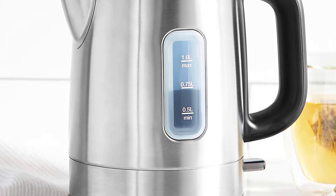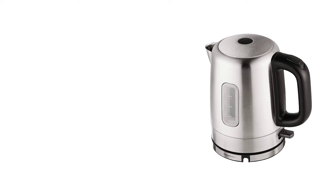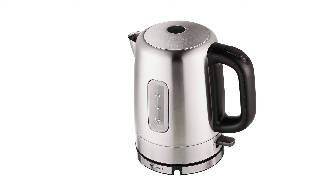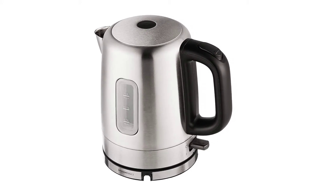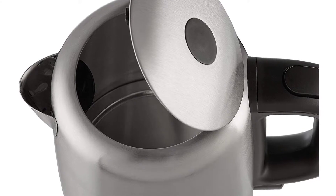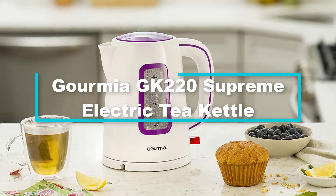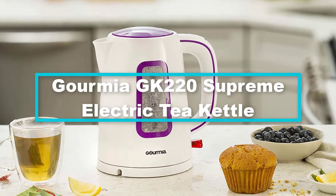It is designed with BPA-free food contact material, which makes it safe to use. The removable and washable filter also ensures the quality of the water for great tasting and healthier results. The concealed heating element enables the kettle to function efficiently, retaining heat and keeping the water fresh and clean. Engineered with an automatic shutoff button, it turns off the kettle automatically as soon as the water reaches the boiling point.